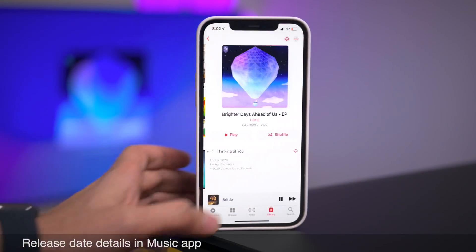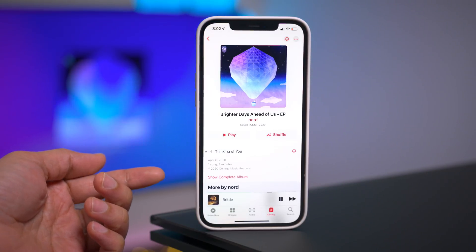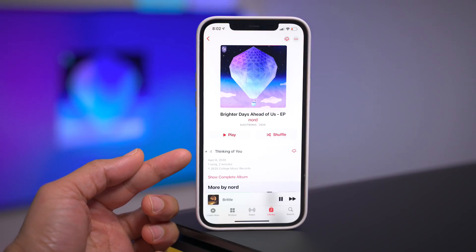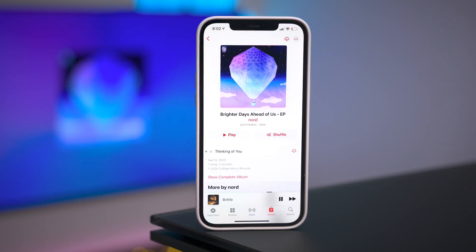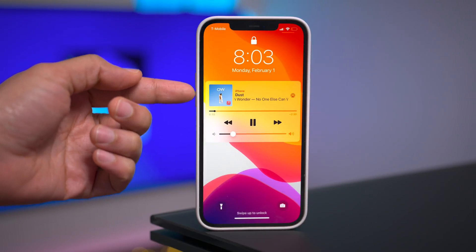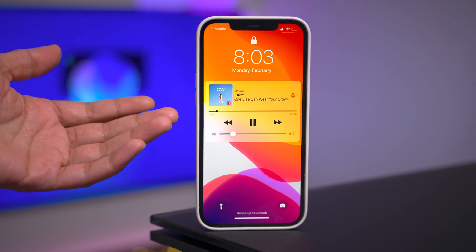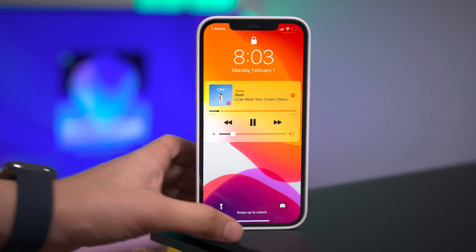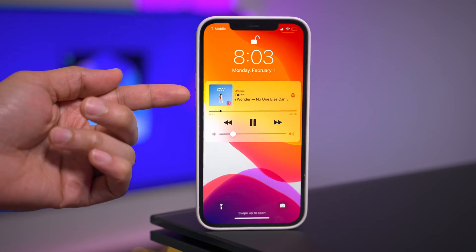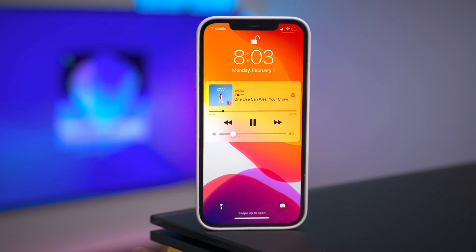This may not seem like a big deal, but you now have the exact release date of music within the Music app — this EP was released on April 6th, 2020. With access to so much music, I think that's a super handy feature. And your scrolling metadata view now returns on your Now Playing lock screen interface, so you get not only the artist but the name of the album and the name of the song — all that detail and it's no longer truncated.